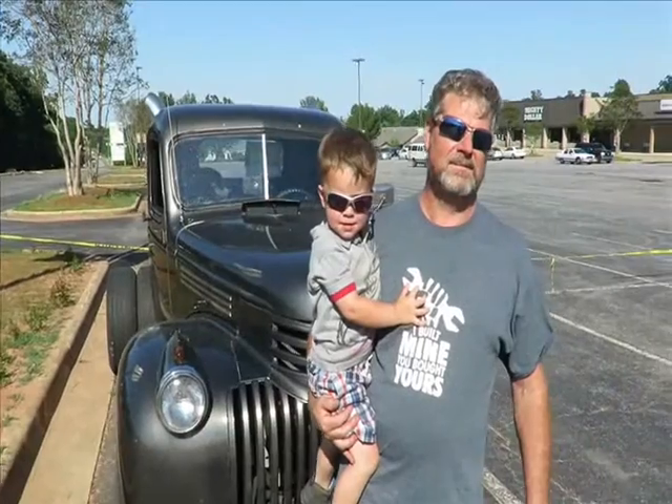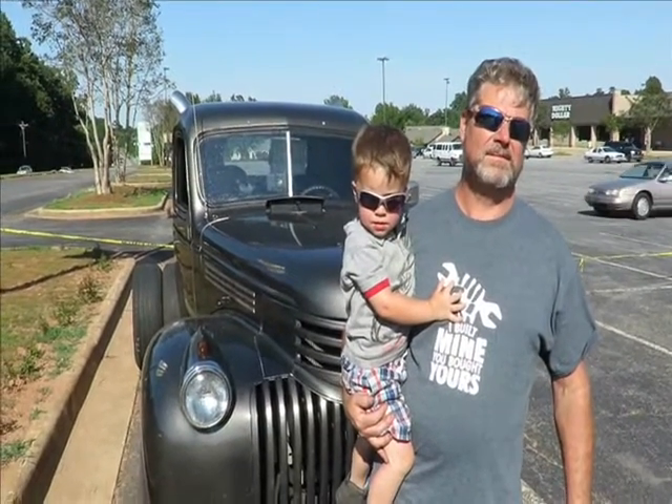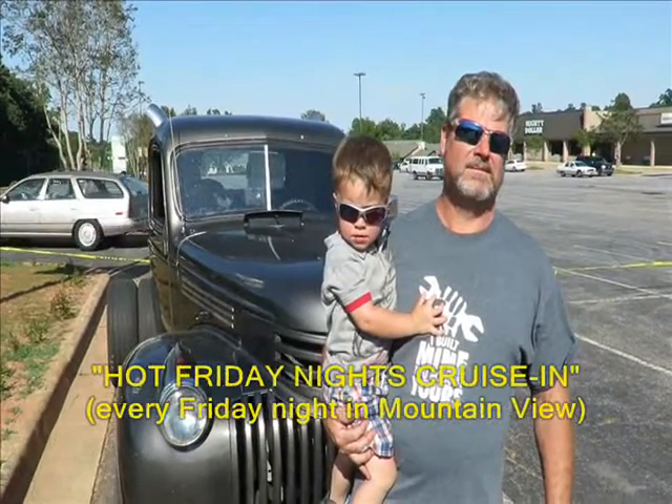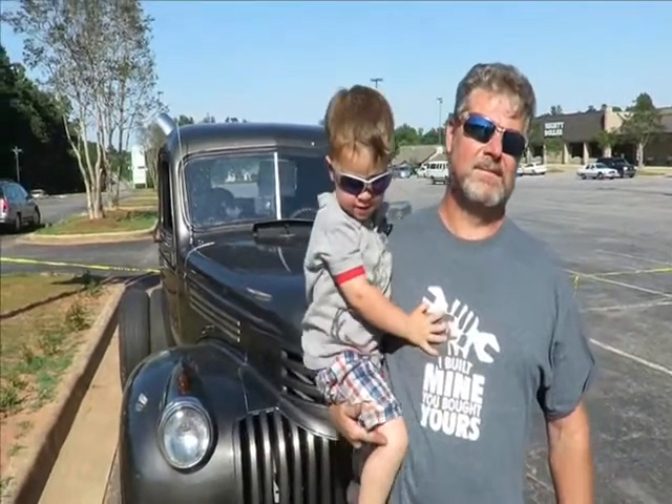Okay, this is Ron with the Carolina Cruisers. We're in Mountain View at Hot Friday Nights Cruisin' and we've got the Truck Roundup Corral tonight. I have Scott and his grandson Mikey. Tell us a little bit about your ride, Scott.